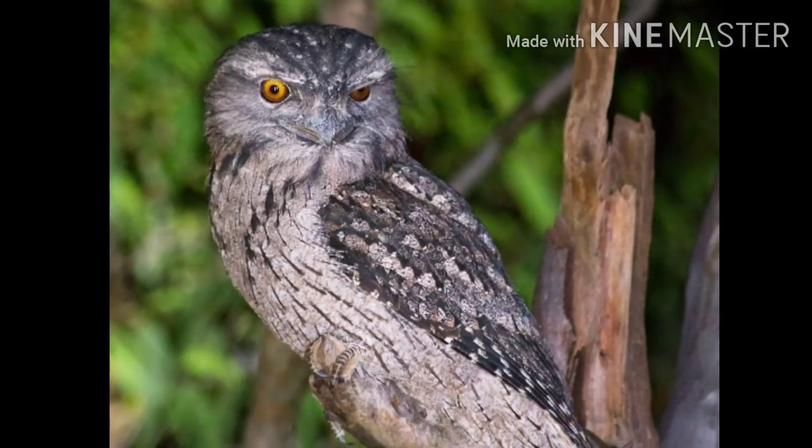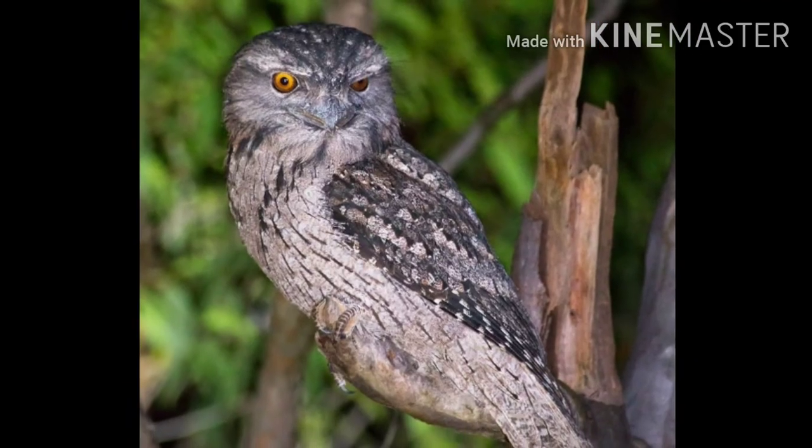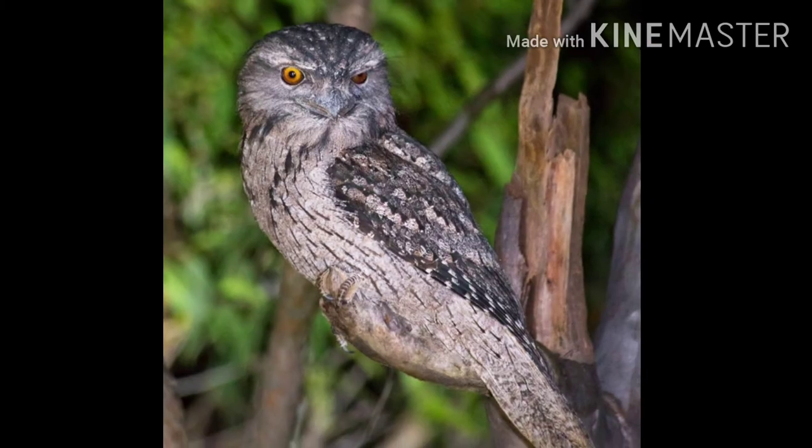A tiny frogmouth changes the color of its feathers to blend in with the tree it sits on.